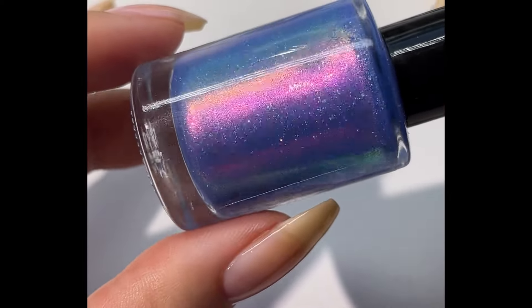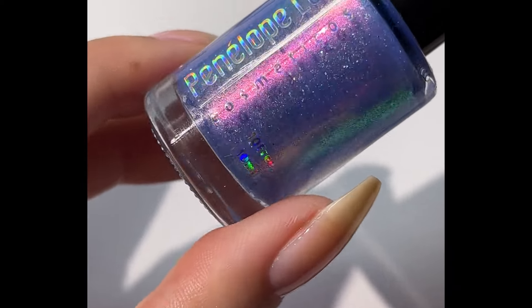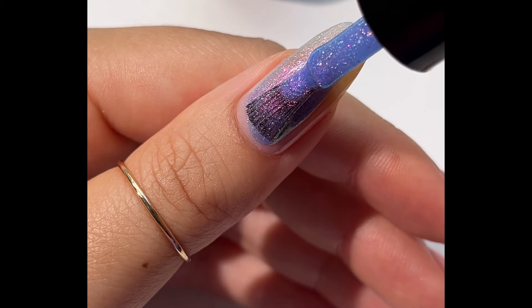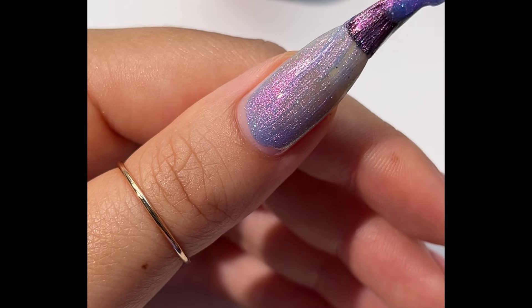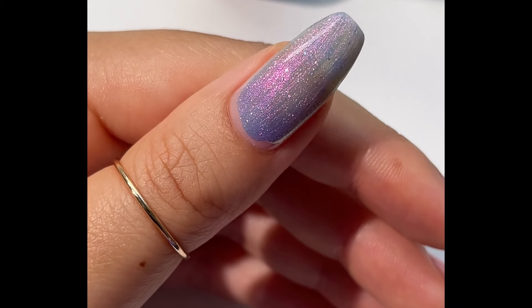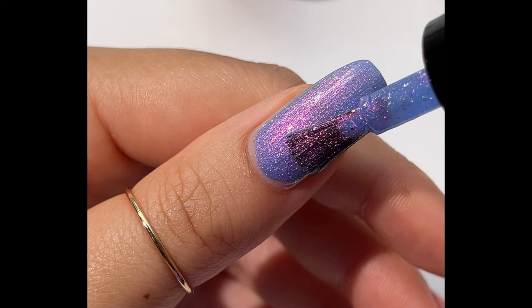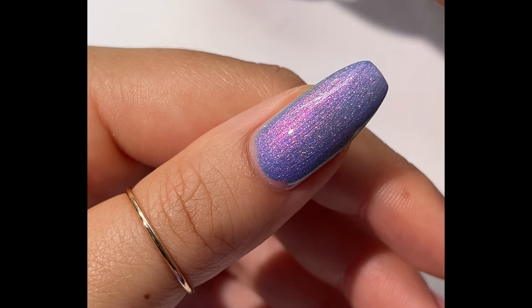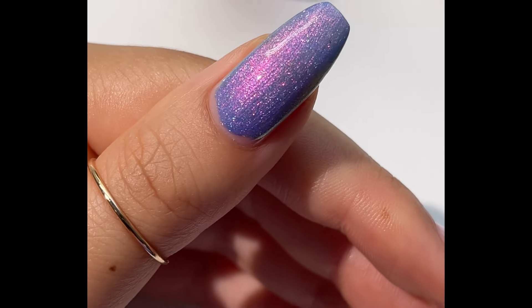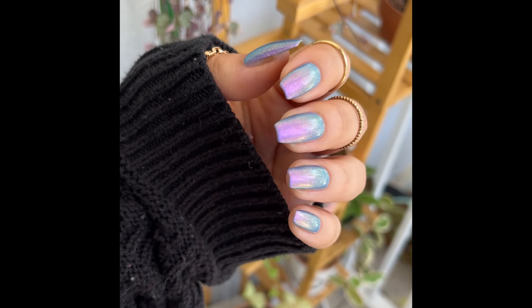Last but not least this month, I have Soulmates by Penelope Luz. This polish is capped at 700 bottles and is inspired by characters from Cardcaptor Sakura, which I'm not familiar with, but this is a beautiful polish. It's described as a baby blurple with sparkle shifting pigment, hollow flakes, and flaky pigment. It has a shimmer with a little extra — the pink shift is pretty strong and very beautiful. Penelope Luz's polishes build really nicely; I almost had full opacity at two coats. I did three coats for pictures and you can see just a tiny bit of visible nail line, but nothing too crazy.